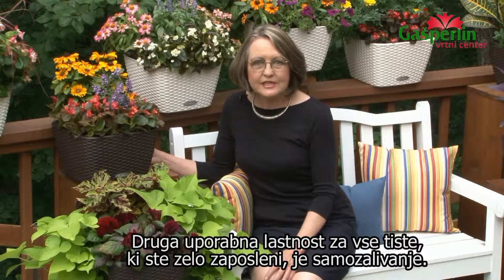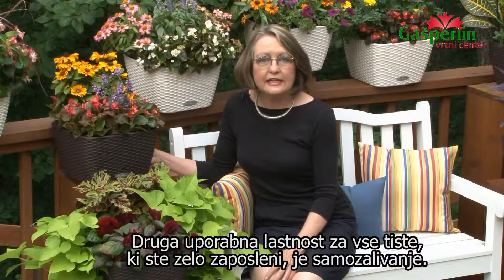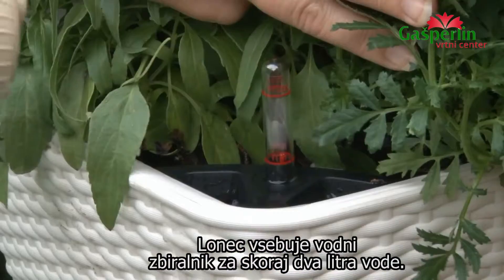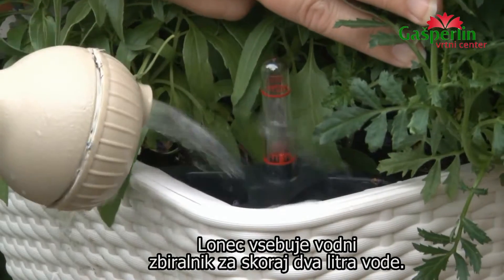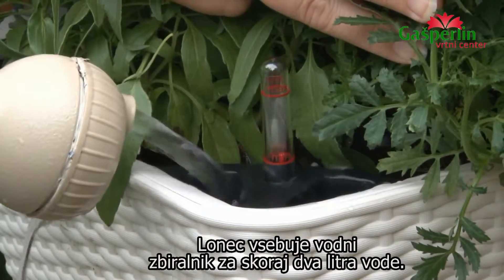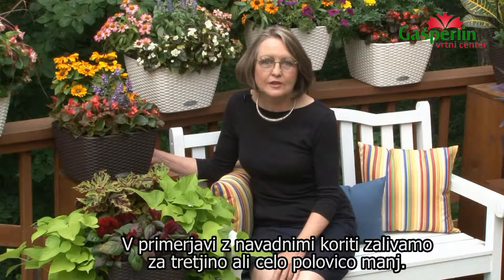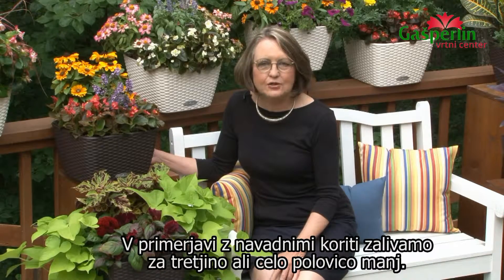Another great benefit for those of you who are busy is the fact that it is self-watering. There's a reservoir inside of this cottage pattern that includes half a gallon of water. Plan on watering about one-half to one-third as much as you would with regular containers.